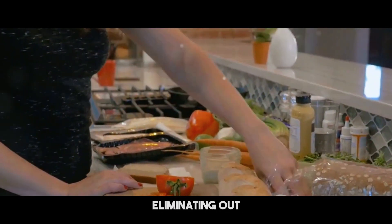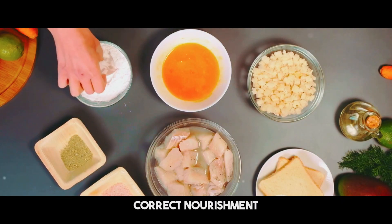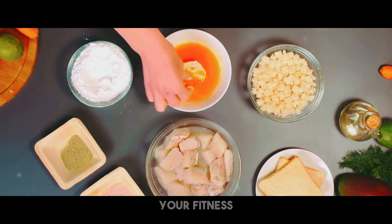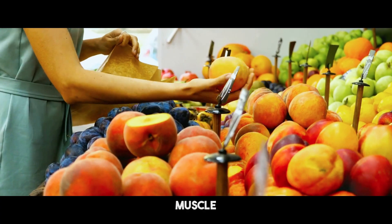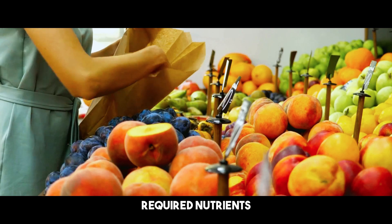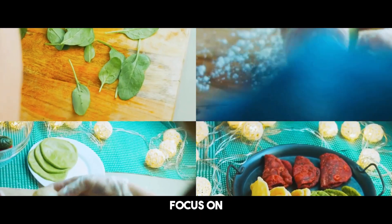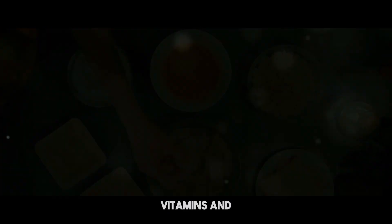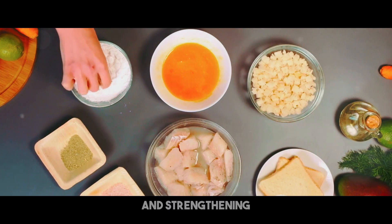Nutrition is the cornerstone of every successful fitness program. It's not simply about eating less or eliminating particular meals — it's about supplying your body with the correct nourishment to operate at its best. To shed fat and preserve muscle, you need to eat a balanced diet that provides the required nutrients. Focus on consuming complete, unprocessed foods such as fruits, which are rich in vitamins and antioxidants, as these natural foods aid in lowering inflammation and strengthening your immune system.